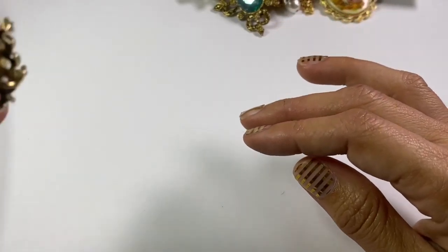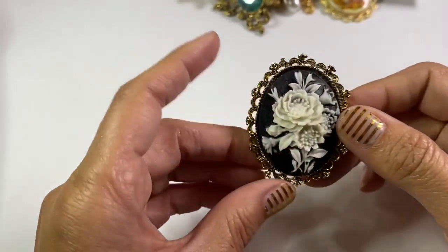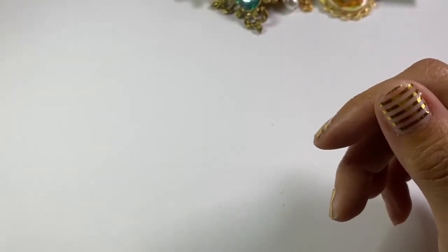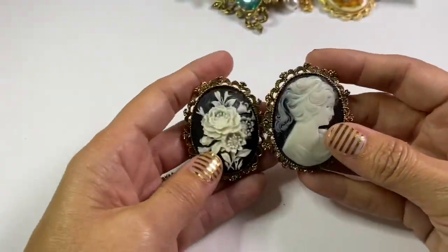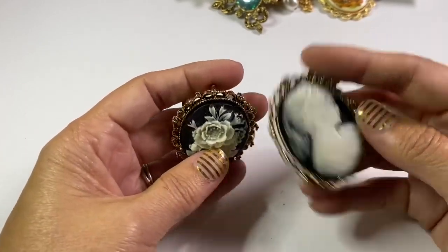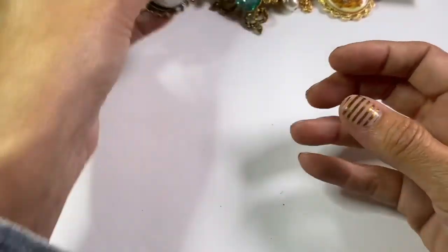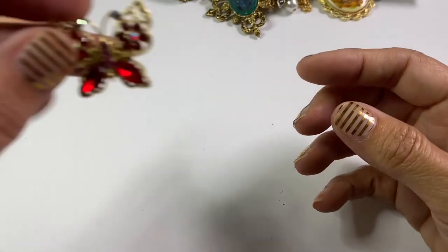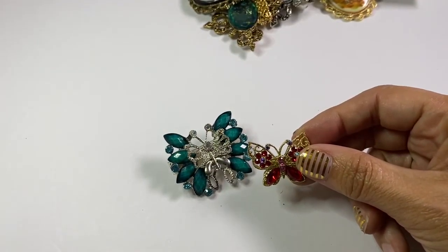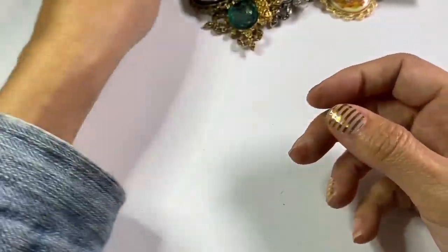I rarely ever get rid of a brooch unless it is just hideously ugly or really damaged. These two flower ones I might put together and sell individually for anywhere between fifteen and twenty dollars for both. This was kind of a bag like that. Another little butterfly — I could lot those butterflies up together if I wanted to. I've got another little one here that's a little twinsie.